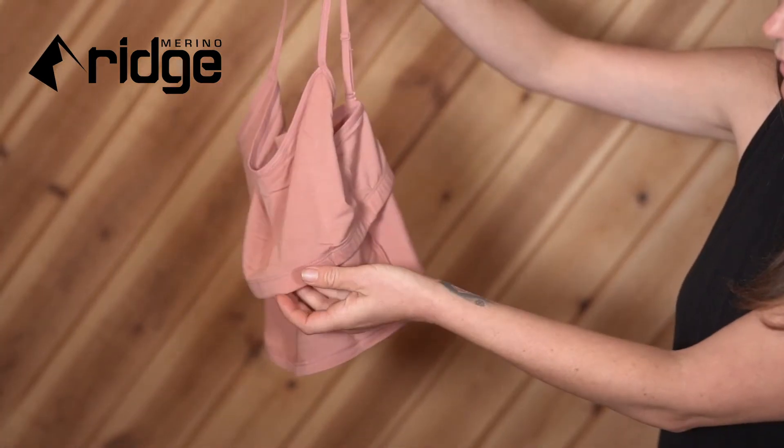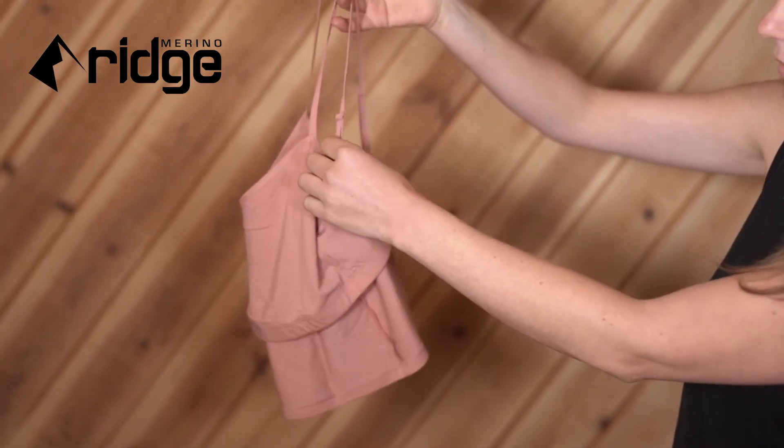It features a built-in bra that fits cups A through D, is very comfortable, and does not restrict movement.